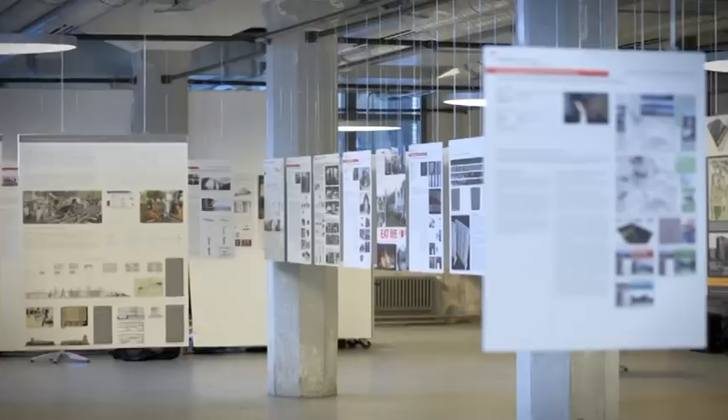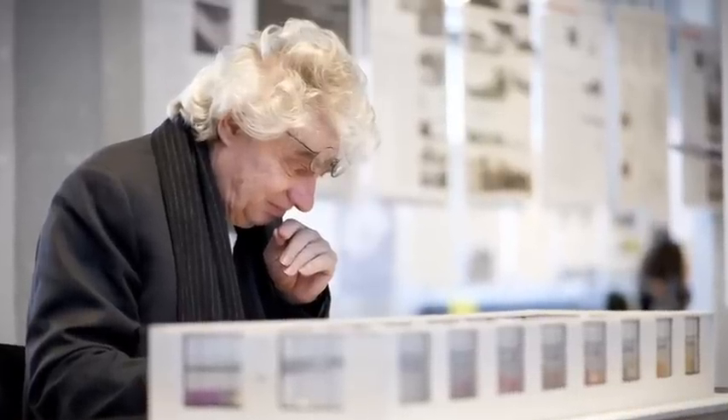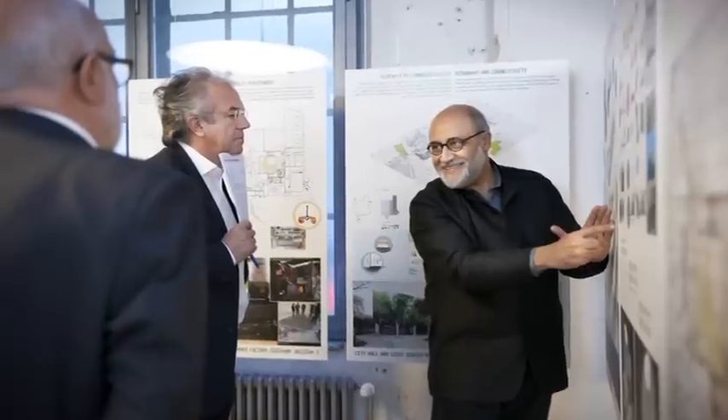The jury of 10 internationally renowned experts, led by Enrique Norton, evaluated the finalists based on richly detailed posters that show how each project responds to the target issues for sustainable construction. These submissions, as innovative as they are diverse, represent the most outstanding projects selected from more than 6,000 entries in 146 countries.